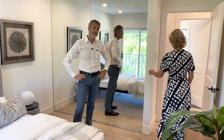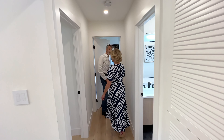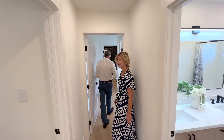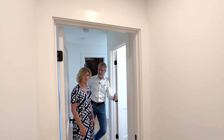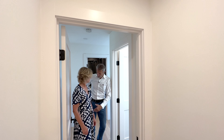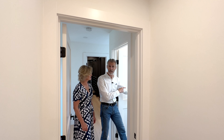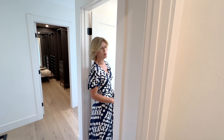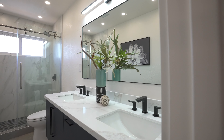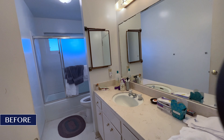Now let's go see the primary suite. This doorway used to be over here, which meant we had two hallway bathrooms and no primary suite. By simply moving the door from here to there, we now have a beautiful bathroom that is part of the primary suite — a great design feature. We also switched the shower and bathtub in this house: shower for the children in the hall bath, and parents are more likely to want a shower in the primary.